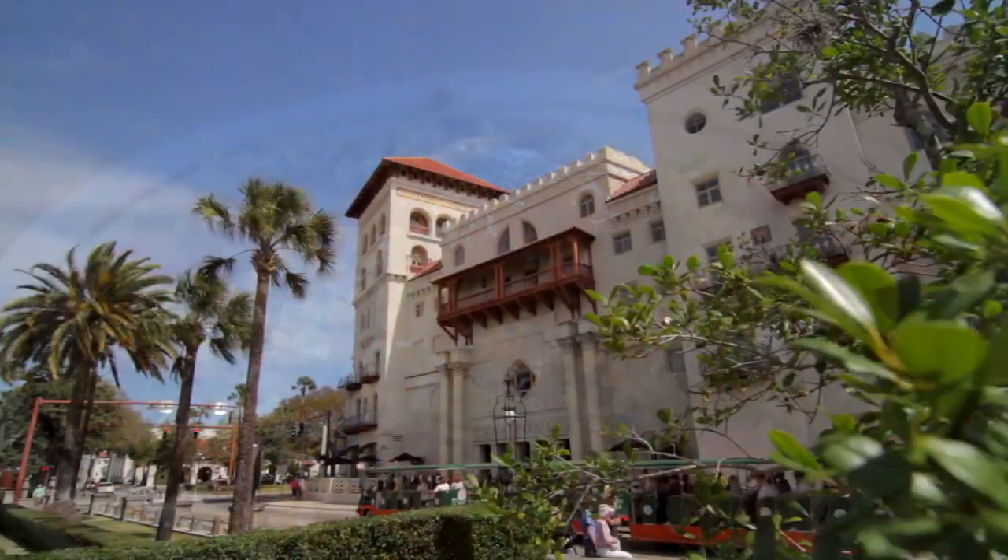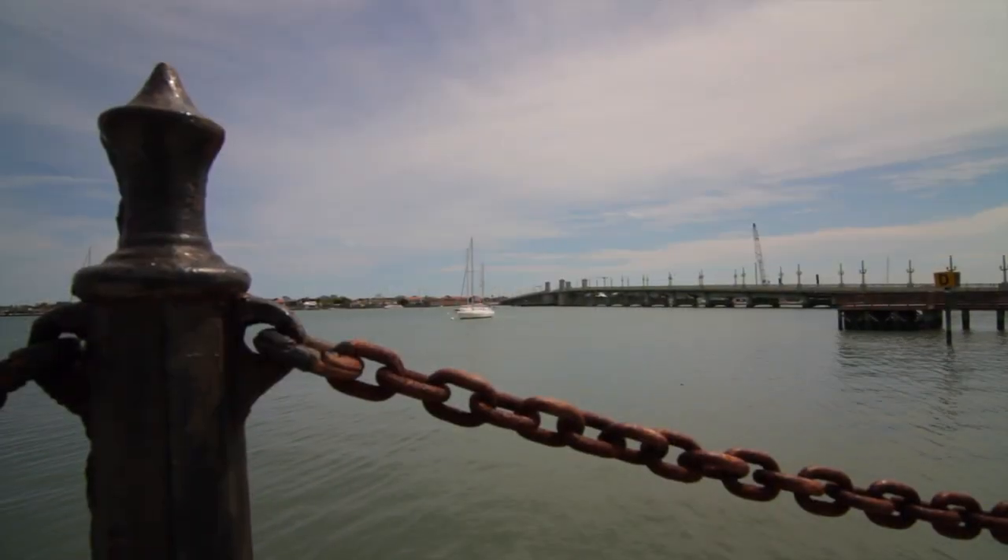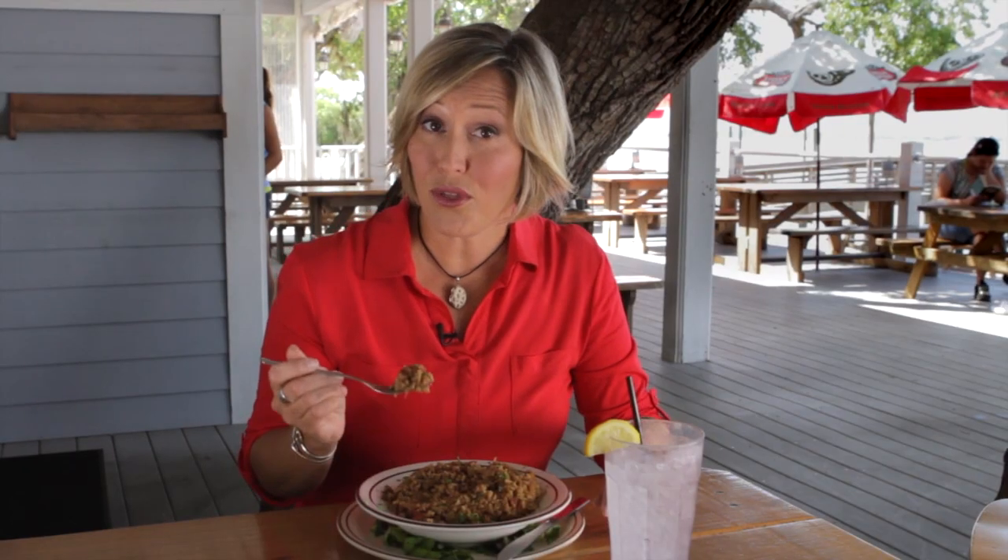My grandmother was known for her Perlos. The spicy Menorcan rice dish still thrives in St. Augustine, especially through a number of long-time family-owned restaurants. The cool thing about Perlo is there's no set recipe, so it's kind of like a family — they're all unique. No matter where you order it, it's always going to be a different experience.